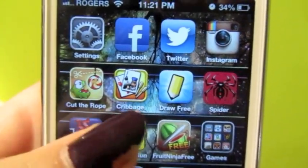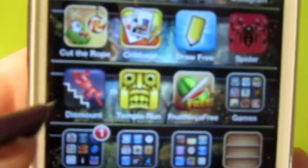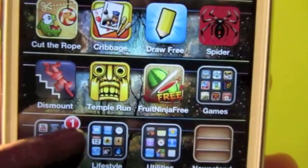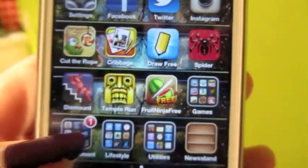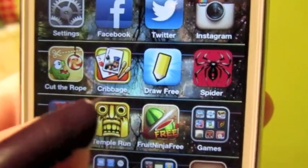I have Stare Dismount — not a lot of people play it but I'm addicted — Temple Run, which I was late coming on the bandwagon for but I'm definitely addicted to now, and Fruit Ninja, which is another addiction of mine. These ones that are out of folders are basically the apps I use the most, that's why they're not in folders.